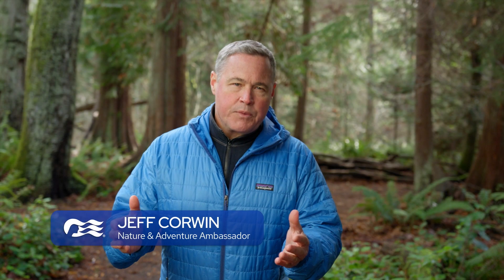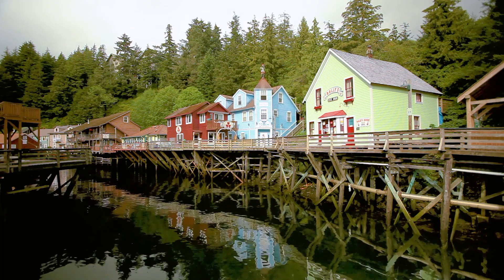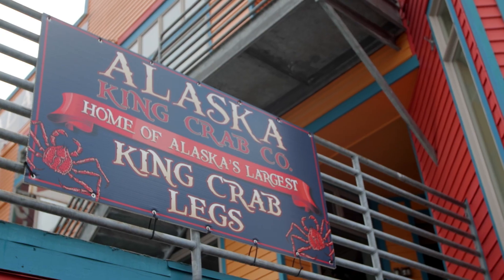Hi friends, Jeff Corwin here. When I think about adventures in Alaska with Princess, one crown jewel with so much to discover is the seaside city of Ketchikan. With its rich native heritage and colorful history, it is one of the most popular ports of call.